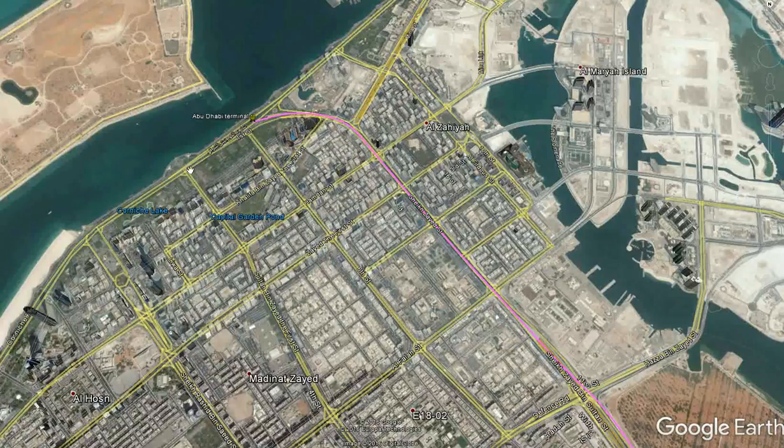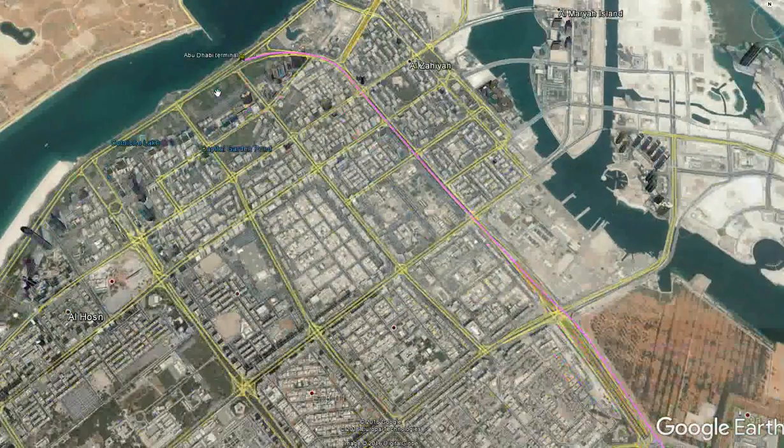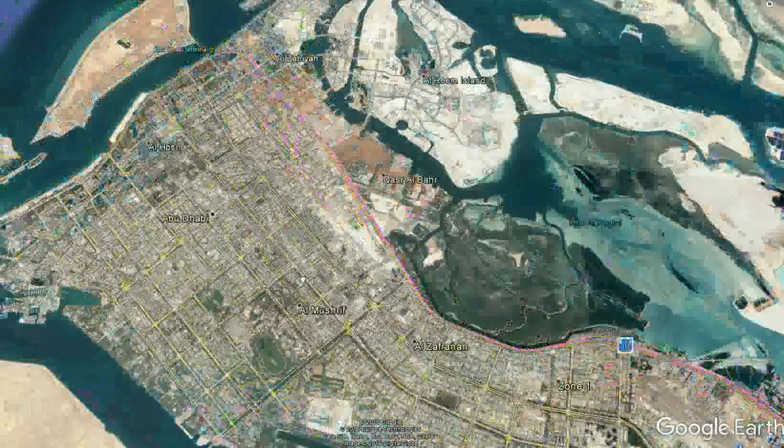I did see a video by Webio about the Abu Dhabi Metro but it was deleted due to copyright reasons. It would have been great if it had been kept so viewers could see the proposal to connect Abu Dhabi's downtown with the rest of the city.